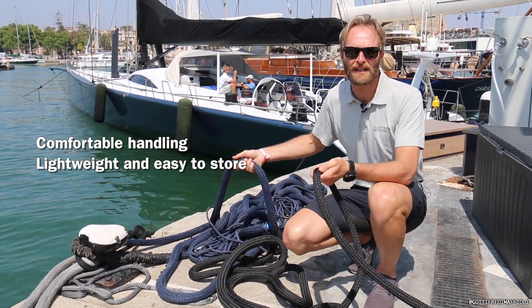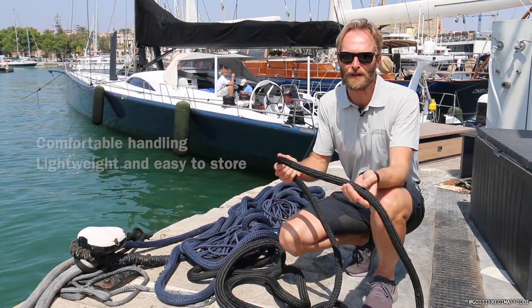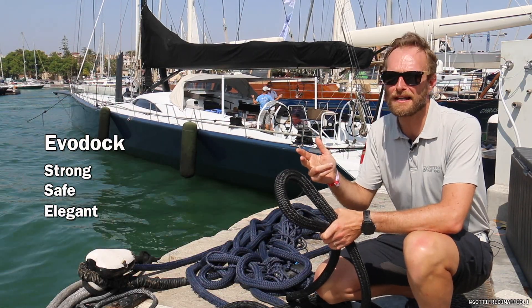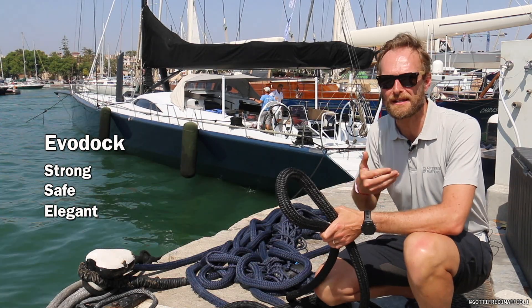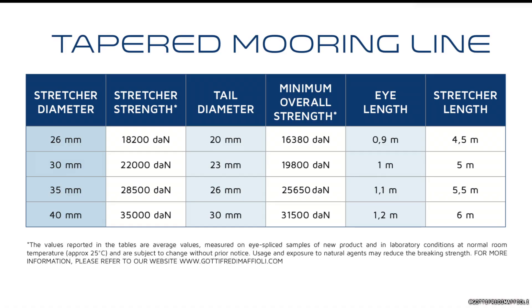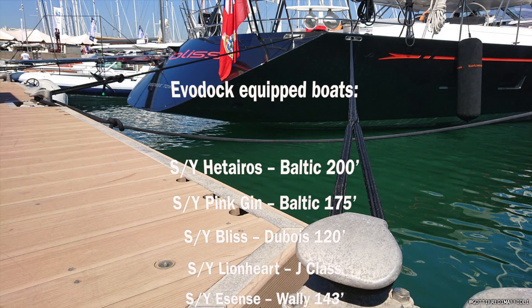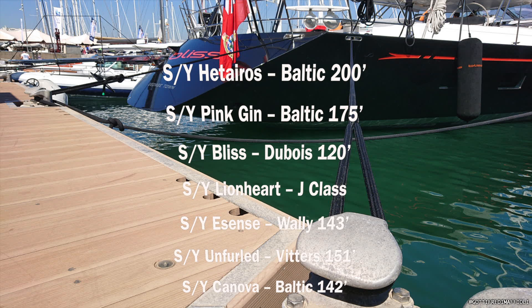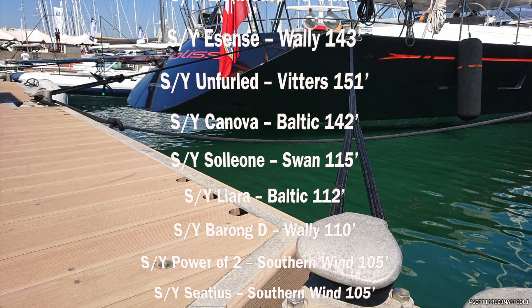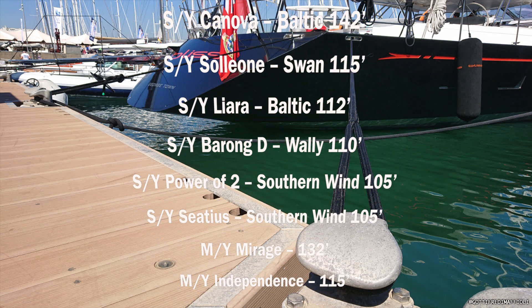You will end up handling a very small tail compared to a big mooring line which is also heavy, very roomy, and very difficult to store. The EvoDock is strong, safe, and elegant. It's a little revolution for our industry and it's now available at GoToFreddyMaffioli.